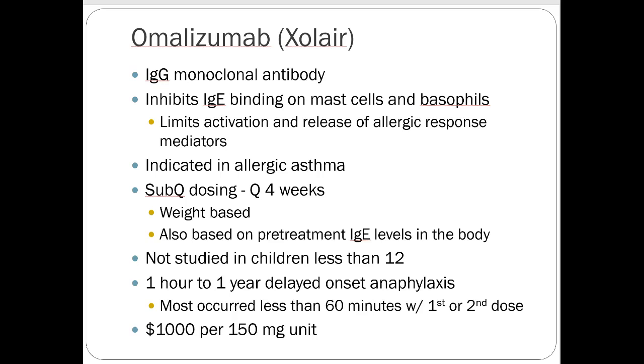Finally, Xolair or omalizumab is a monoclonal antibody that inhibits IgE binding on mast cells and basophils, limiting activation and release during allergic response. It's indicated for severe allergic asthma for patients not responding well to inhalers or where allergy is clearly the only trigger. It's subcutaneous dosing every four weeks, weight-based on pre-treatment IgE levels. Delayed anaphylaxis can occur from one hour to one year out — most occurred less than 60 minutes after the first or second dose. Patients must be in a clinic or hospital setting when receiving the dose. It's expensive, so it's not the best option for everyone.